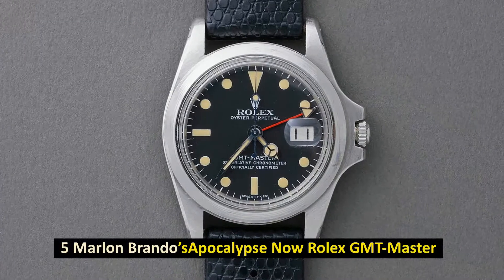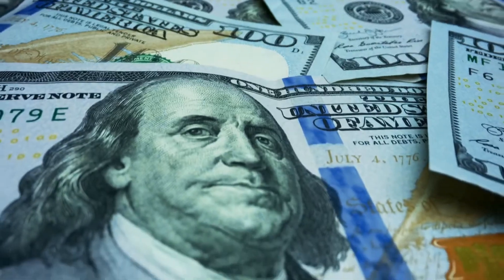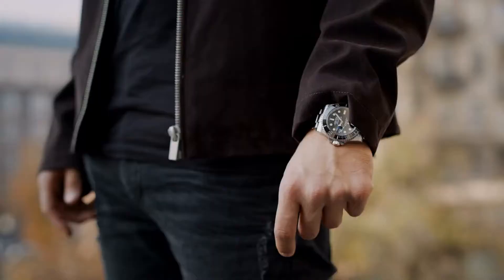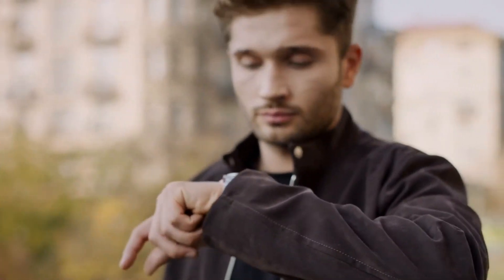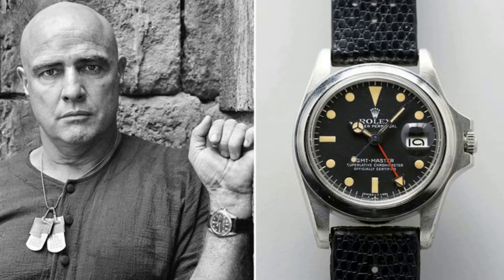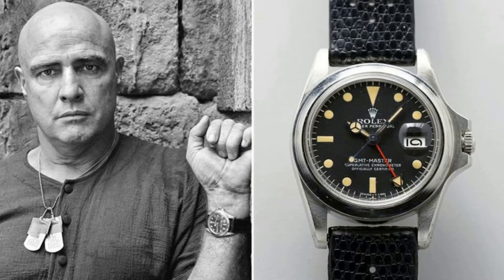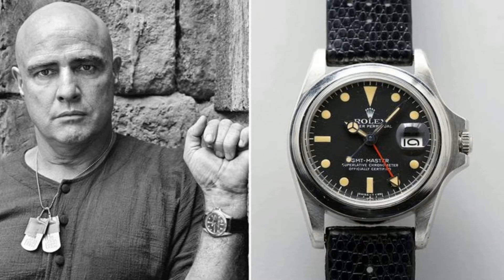Number 5: Marlon Brando's Apocalypse Now Rolex GMT Master. Sold for $1.952 million in December 2019. This GMT Master Rolex was sold at a price far more than anticipated following only 15 minutes of frenzied bidding at a recent Philips auction in December 2019. This watch, which was created in 1972 and worn by award-winning actor Marlon Brando in the 1979 film Apocalypse Now, is one of a kind due to the fact that Francis Ford Coppola requested that the bezel be removed for the film.